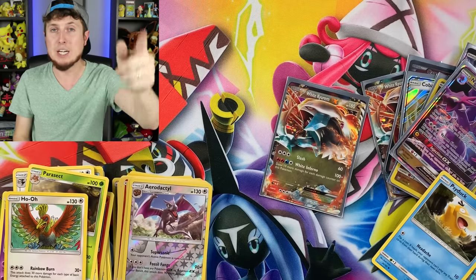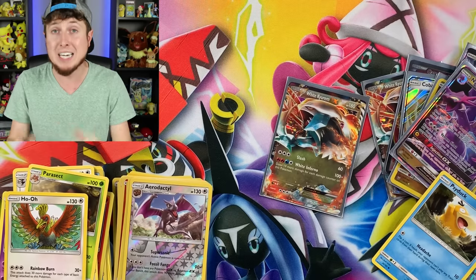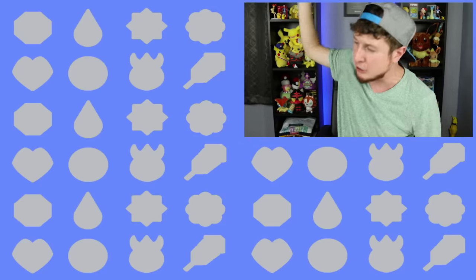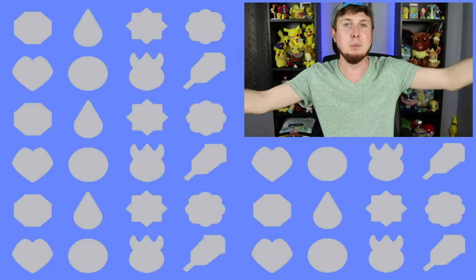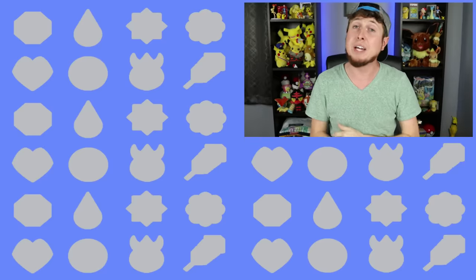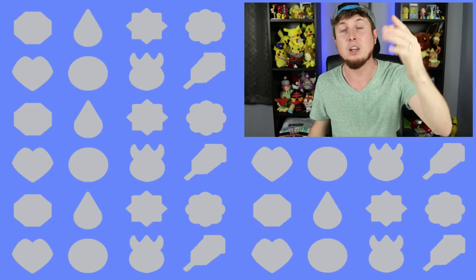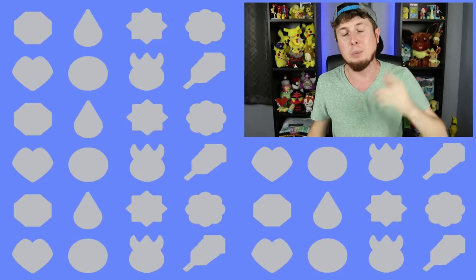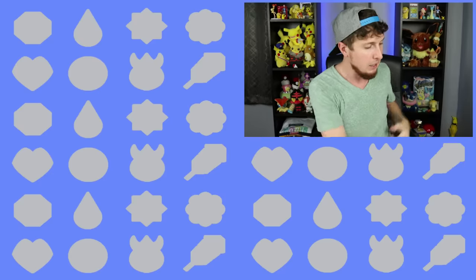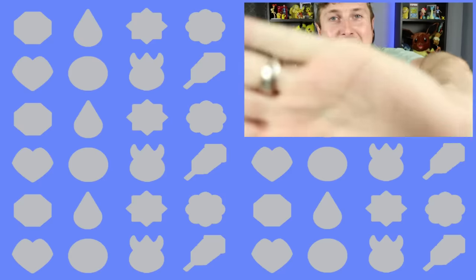Don't forget about that giveaway to win the Mewtwo from Shining Legends and that Celebi and Venusaur Tag Team GX card. Breaking Family, thank you so much for taking the time out of your day to come and hang out. Remember, the Pokémon fun does not stop right here — there are many more awesome Pokémon videos right here on this channel. I love every single one of you amazing people all around this world. Every single one of you are loved in this world, and every single one of you matter. I love you all from the bottom of my heart, and I will see all of you in the next video. Peace, love, and a high five!